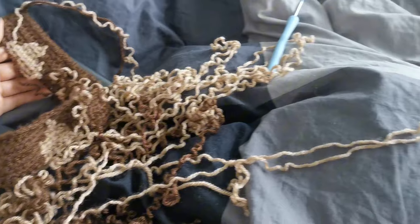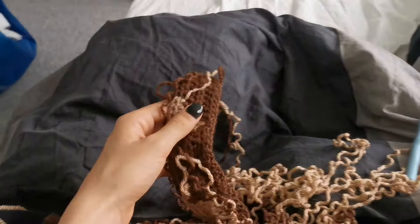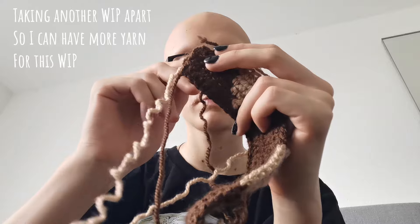I now have one set of okay-looking nails. Maybe I have energy to do the other set later. Maybe I'm going to sleep now.